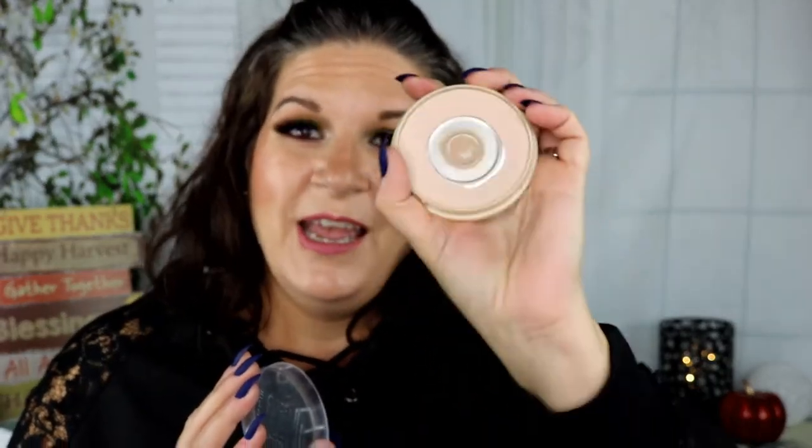To set all that concealer and foundation down, I'm going to use my tried-and-true Rimmel Stay Matte Pressed Powder. I'm almost out of this one — and hopefully next time I'll remember to buy the right shade, because I always buy 03 Natural when I need 04 Sandstorm. But I really like this powder; it works well to set my face, especially my T-zone in summer, and it also works well for my under eyes.